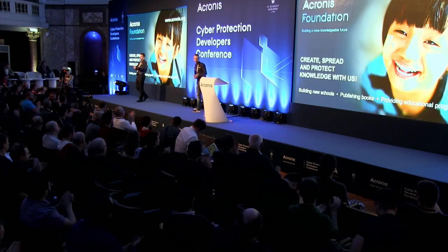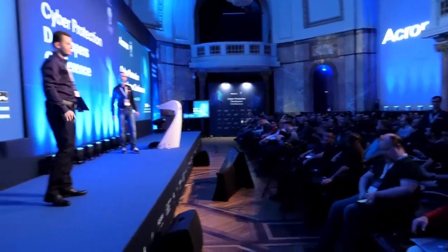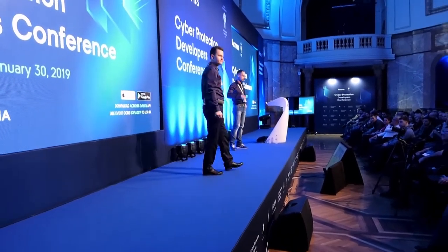Thank you. It was nice to explain how we do it at Acronis and how you should perform security in your companies. We have time for a short Q&A session — any questions? Everyone is secure.